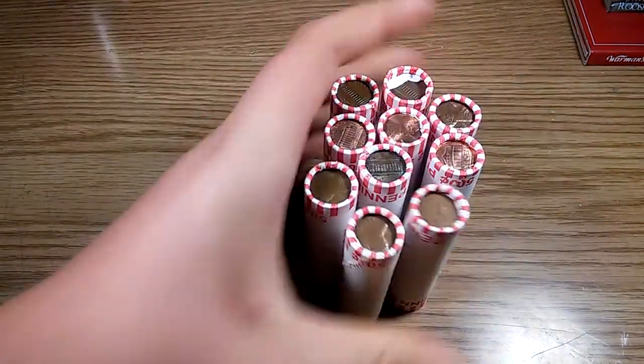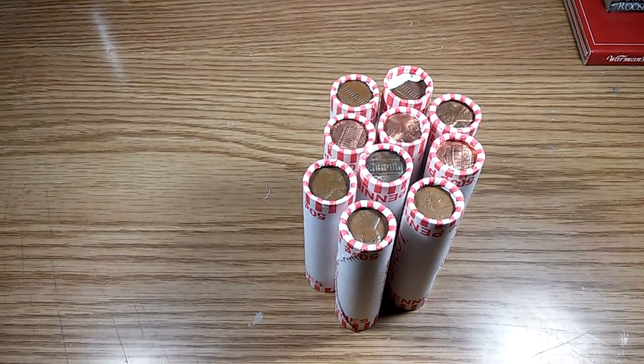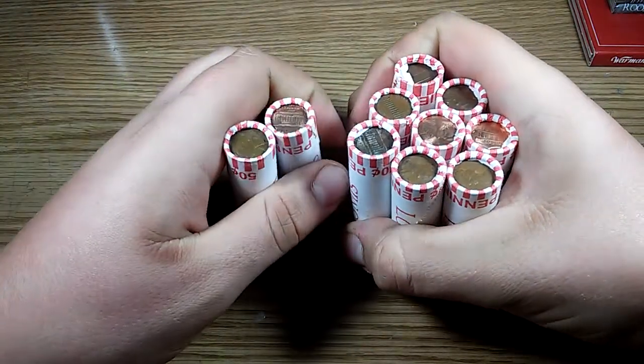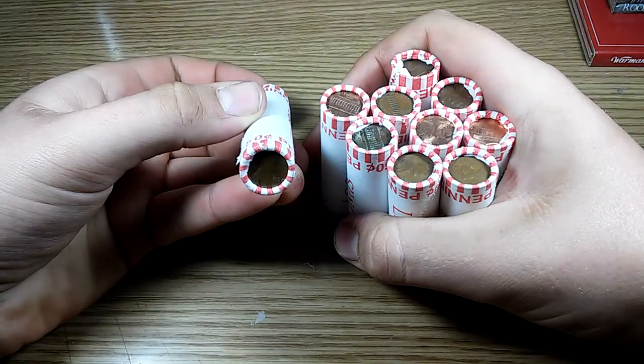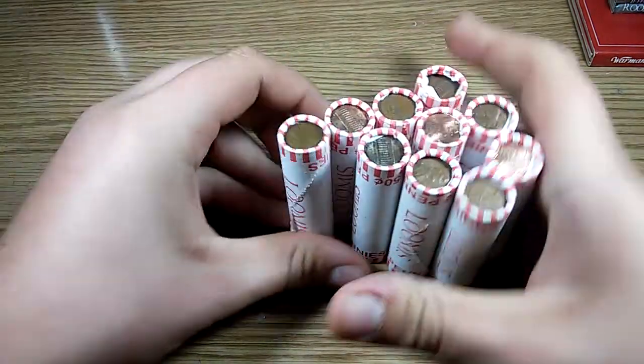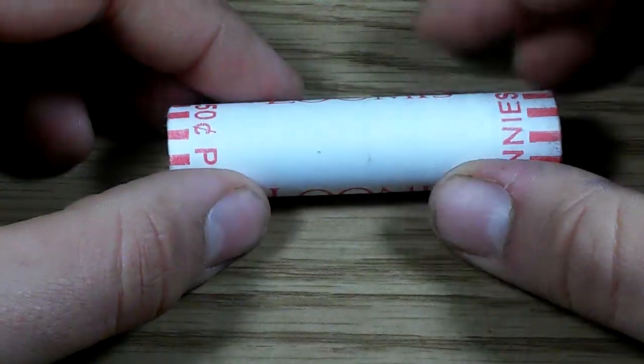Hey, what's going on guys, Bentley here. Today I'm gonna introduce something new to the channel that I've been wanting to do for a while — we're doing a penny hunt, about five dollars worth. Basically just go to the bank, buy some rolls, and see if we can find anything old in here. Let's crack open the first roll, let's do it.